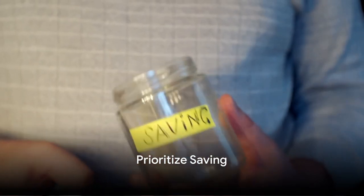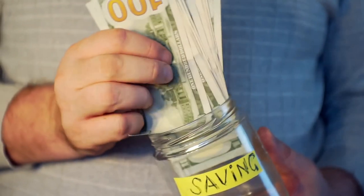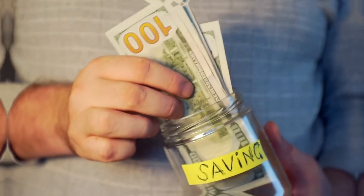Prioritize saving. Pay yourself first by setting aside a portion of your income for savings before covering expenses. Build up your savings cushion for financial security.